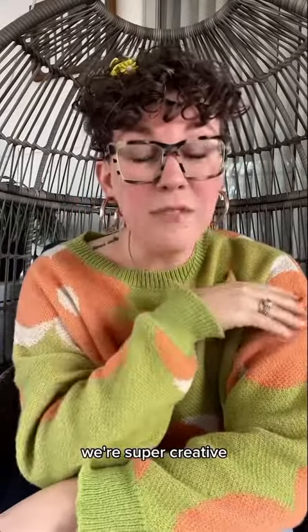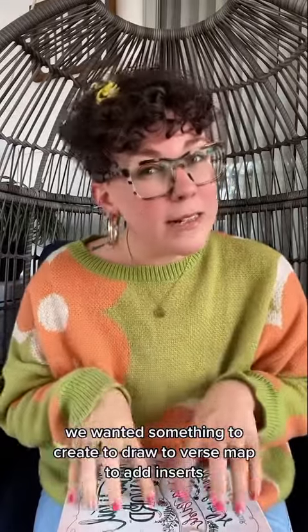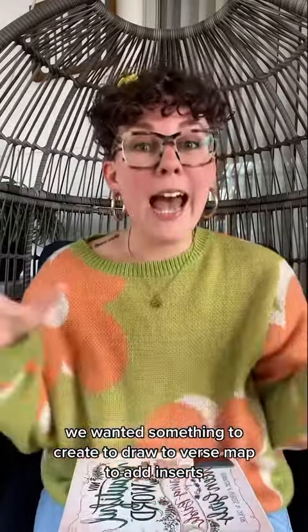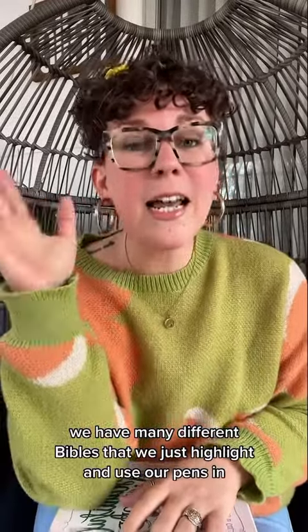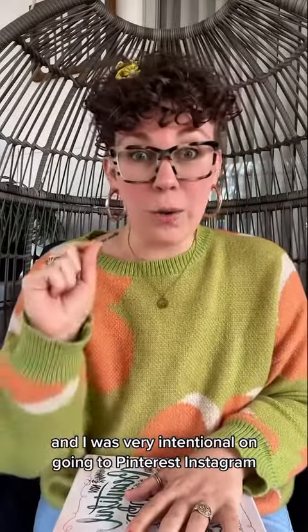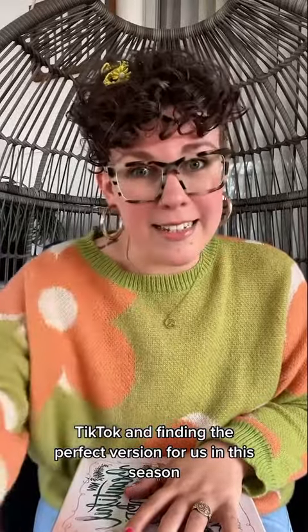We're super creative, so we didn't want just something to highlight and mark in. We wanted something to create, to draw, to verse map, to add inserts, to layer our Bible with all different kinds of stuff. We have many different Bibles that we just highlight and use our pens in, but these were something special. I was very intentional about going to Pinterest, Instagram, and TikTok to find the perfect version for us in this season.